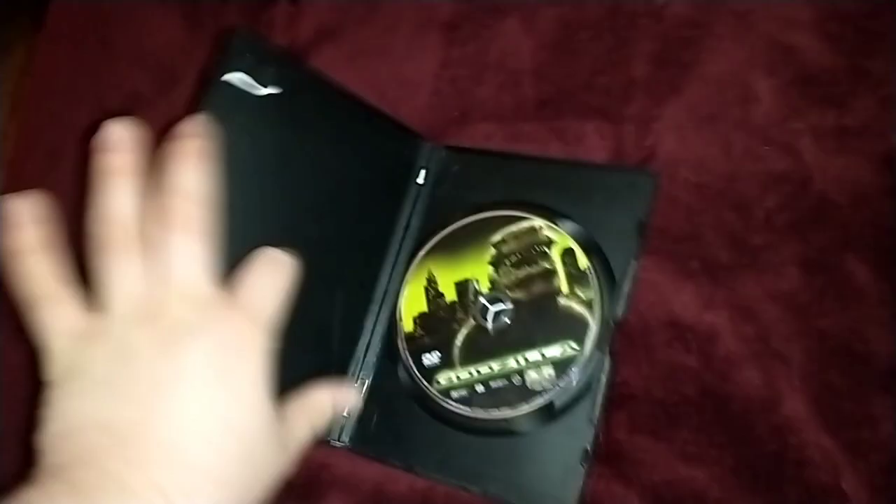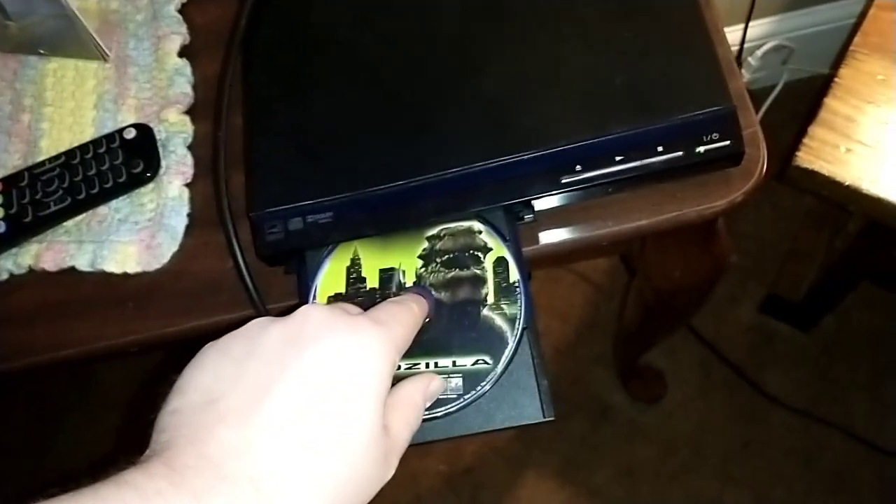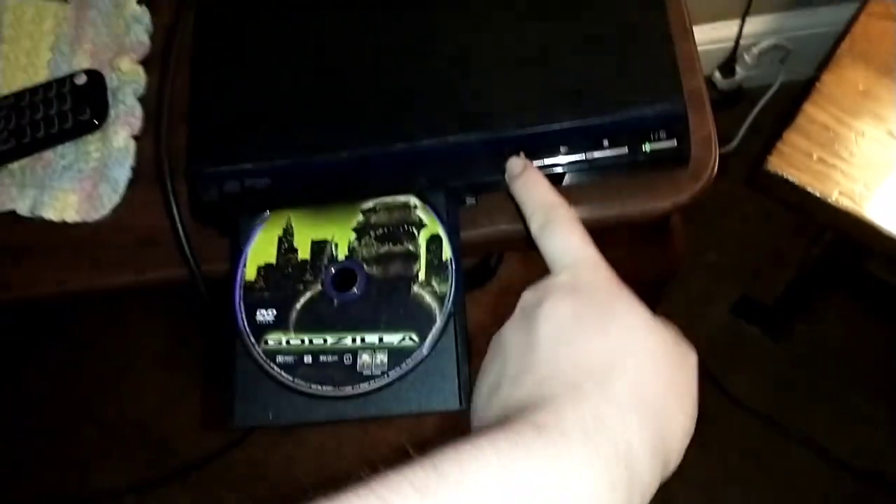Anyway, we're going to start off with Godzilla, which has the Columbia TriStar Home Video logo and it's rated PG-13. So here's the Columbia TriStar Home Video logo but on the Hisense Roku TV.